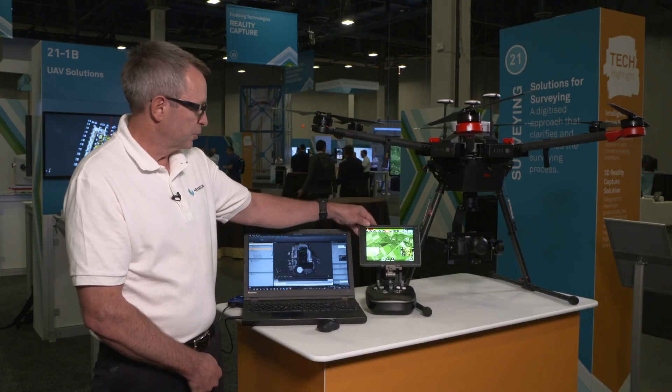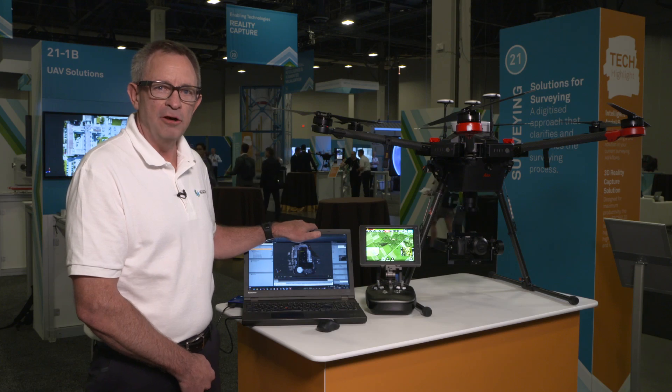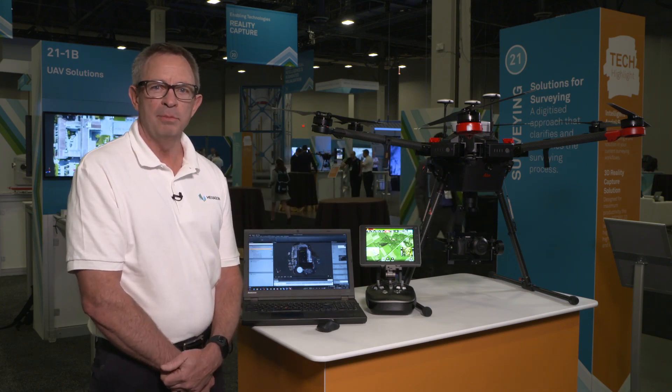The aircraft, the flight controller, and the Infinity software give you a complete aerial mapping system for a variety of applications. My name is Brian Baker. Thanks for watching.